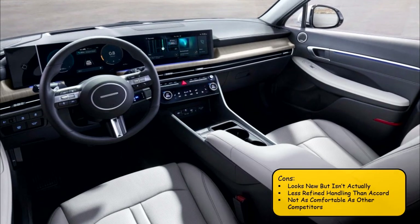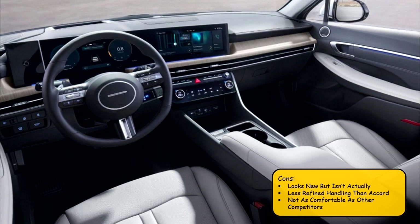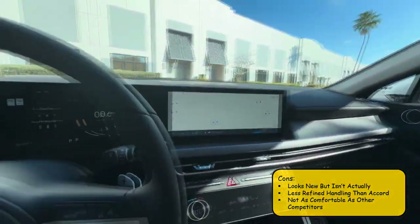Cons for the Sonata include that it looks new but isn't actually a full redesign. The car also has less refined handling than the Accord and is not as comfortable as other competitors.